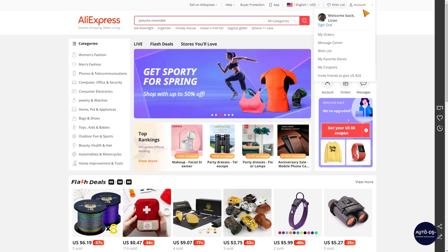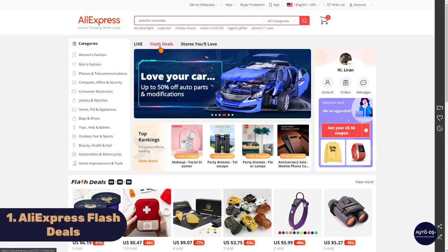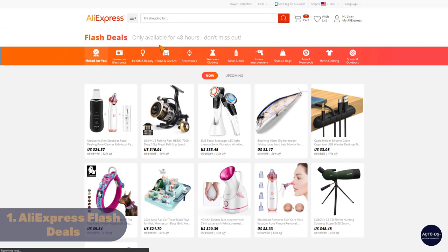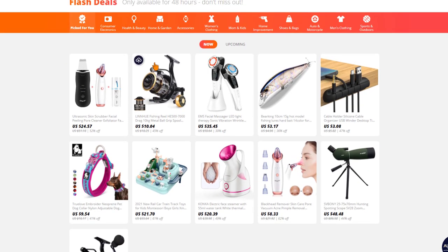Now that we're signed into our AliExpress accounts, the first place where we can find good products to start selling on our dropshipping stores is through the flash deals on the front page. The flash deals show the best deals available only for the next 48 hours or couple of days. The first thing you can notice once you enter the flash deals is some of the best discounts that AliExpress can offer right now.